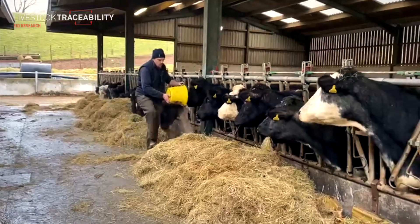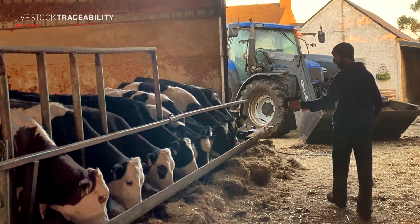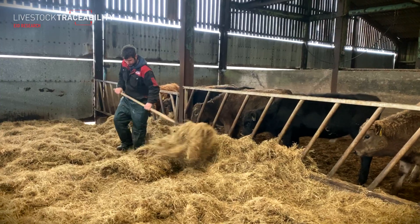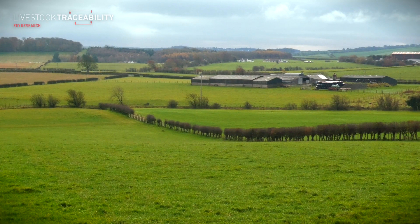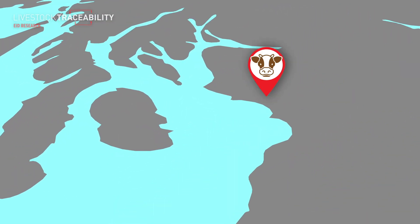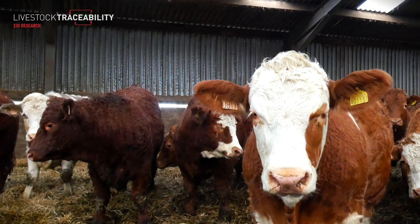Electronic identification has the potential to revolutionize your cattle system. The Farm Advisory Service, in partnership with Scot EID, have put together this series of videos. We follow several farmers involved in the EID pilot scheme and also showcase some good examples of EID in practice. I'm John Howie and I farm here at Gertridge Farm, Dundonald. We have a mixed farming business where we grow feed barley, have 500 breeding ewes, buy suckle calves, and sell finished cattle. Three years ago we got involved with the Scot EID UHF tag pilot, and the rest is history.